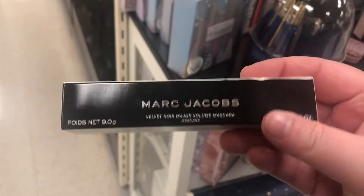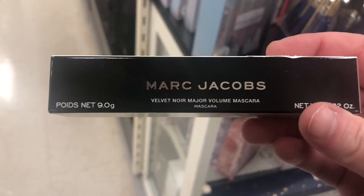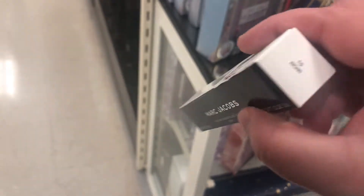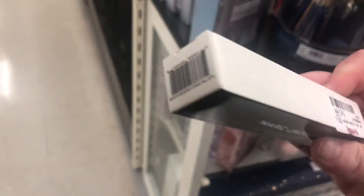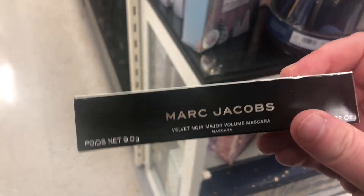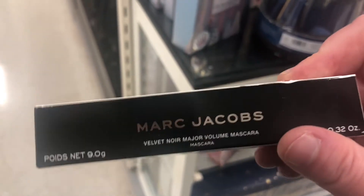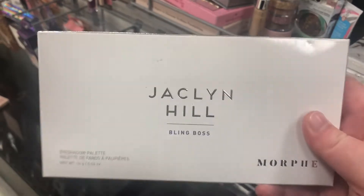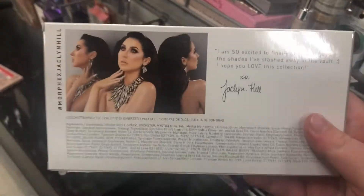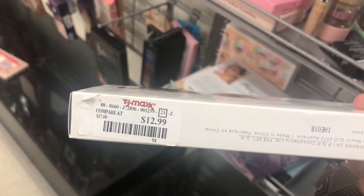Now I'm in the TJ Maxx closest to where I live. First thing I'm seeing is the Marc Jacobs Velvet Noir Major Volume Mascara in black for $12.99 — kind of expensive for mascara, but I've heard really good things about it. There's also another Jaclyn Hill palette — the Bling Gloss, which I believe is the purple one I've been looking for — for $12.99, which feels more expensive than they used to be.